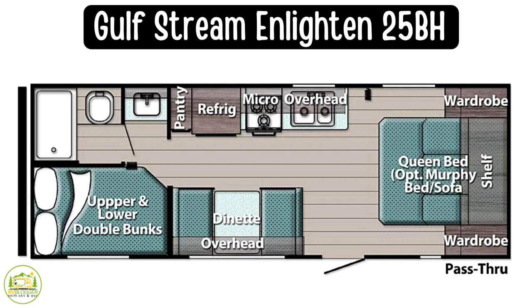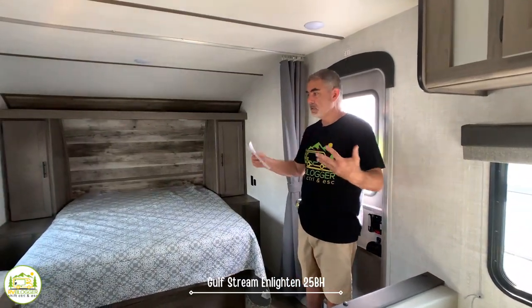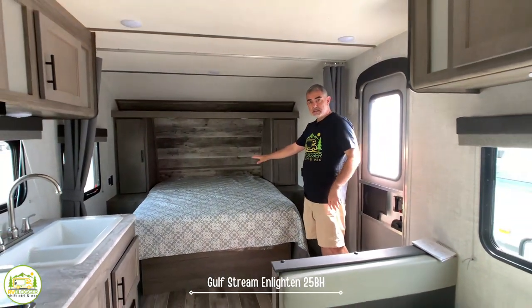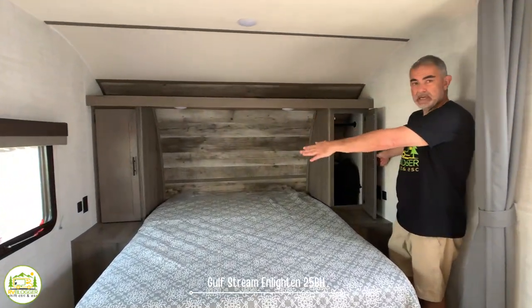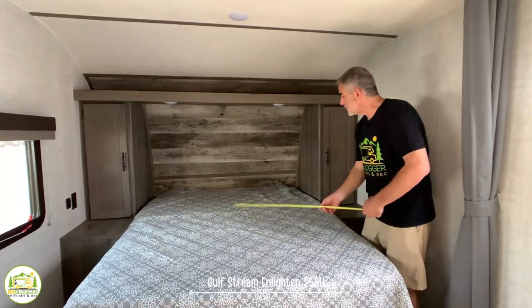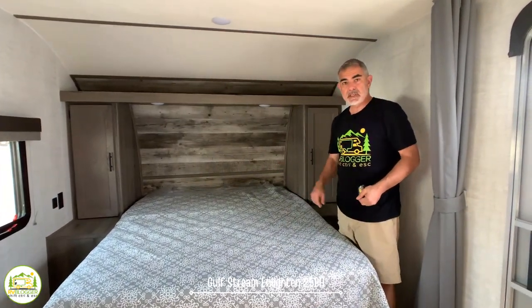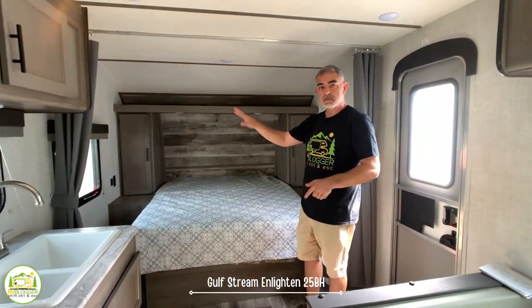It sleeps up to five people, but I would say four people very comfortably without having to turn the dinette into a bed. When you first walk into this camper you walk into a very open area that features a short queen size bed on the right-hand side. There are wardrobe cabinets on each side of the bed, plus receptacles and USB ports on each side as well. The queen size bed measures 60 inches wide and 74 inches long — definitely a short queen. It also has a curtain you can draw across for a little privacy.